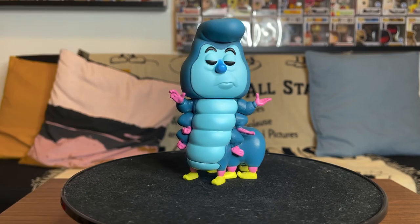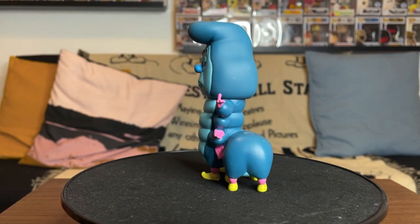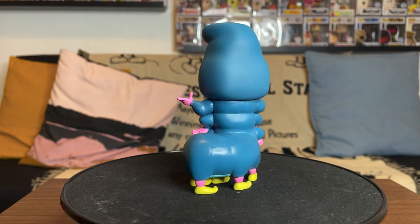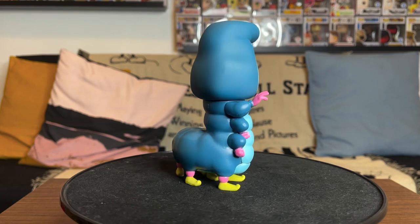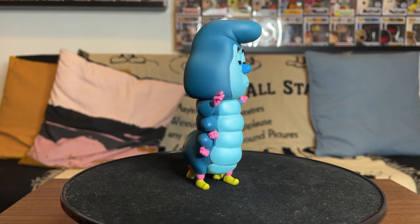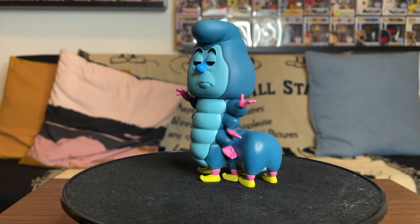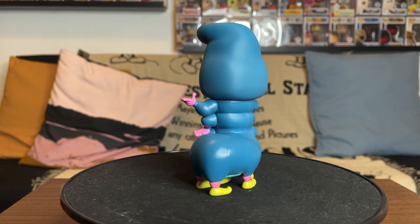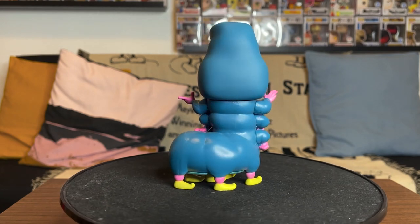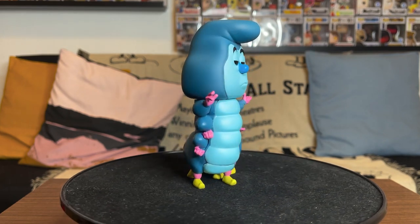I want to go in and unbox this and show you guys a closer look at it. The Caterpillar — he's one of the coolest parts of Alice in Wonderland. "Who are you?" — that's absolutely amazing. Now, I didn't mention this in the preview video, but he doesn't have his hookah, he doesn't have the pipe that he's smoking. I wish he had it — it would definitely make it a little better, a little more true to the character. But it's alright, he is still having that little sassiness.